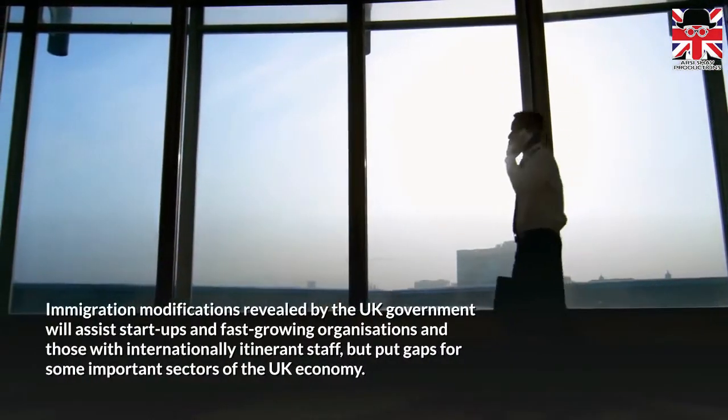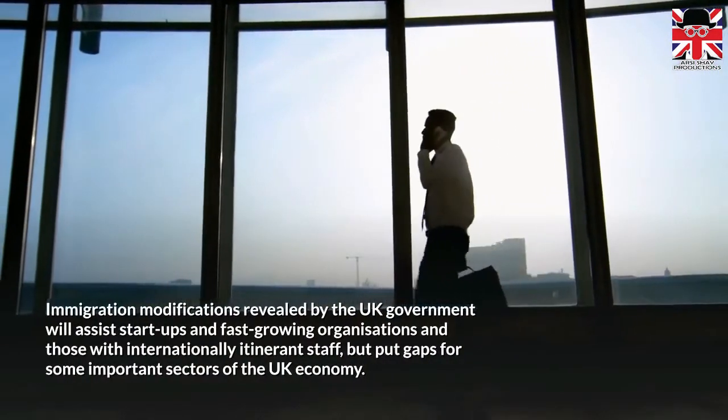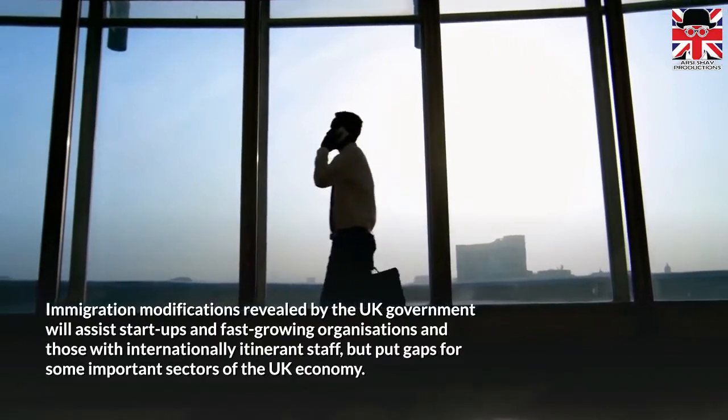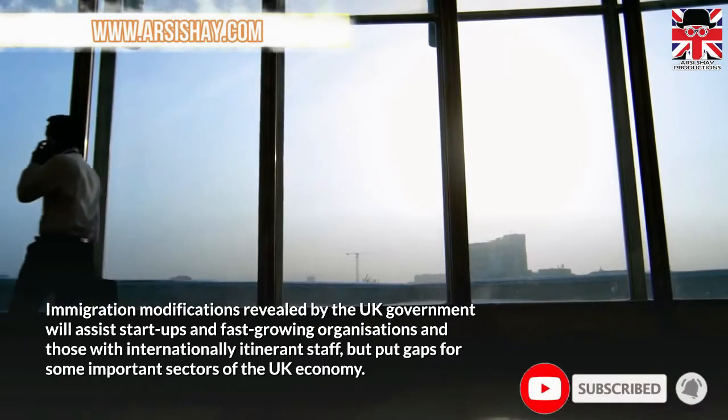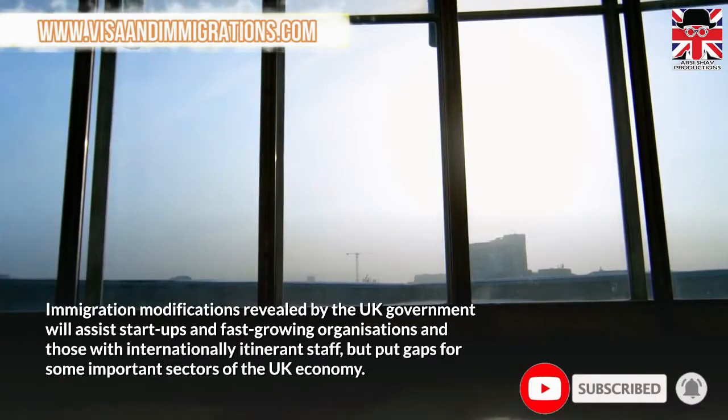Immigration modifications revealed by the UK government will assist start-ups and fast-growing organisations, and those with internationally itinerant staff, but put gaps for some important sectors of the UK economy.